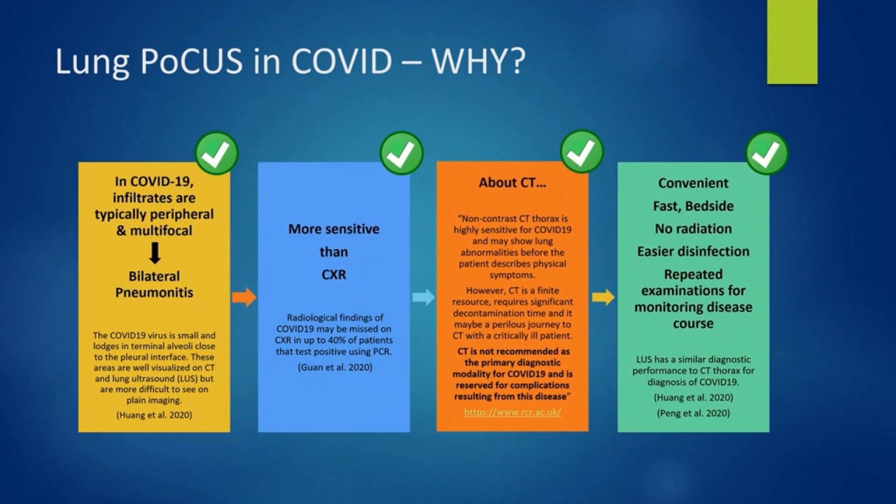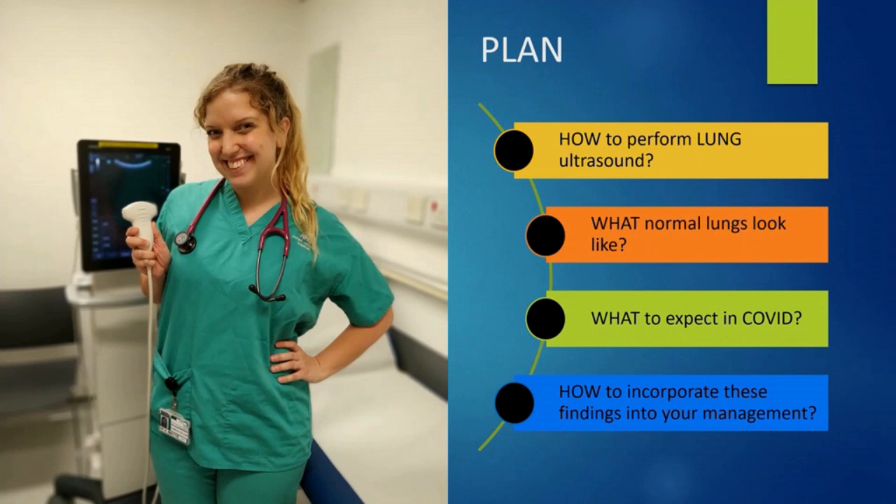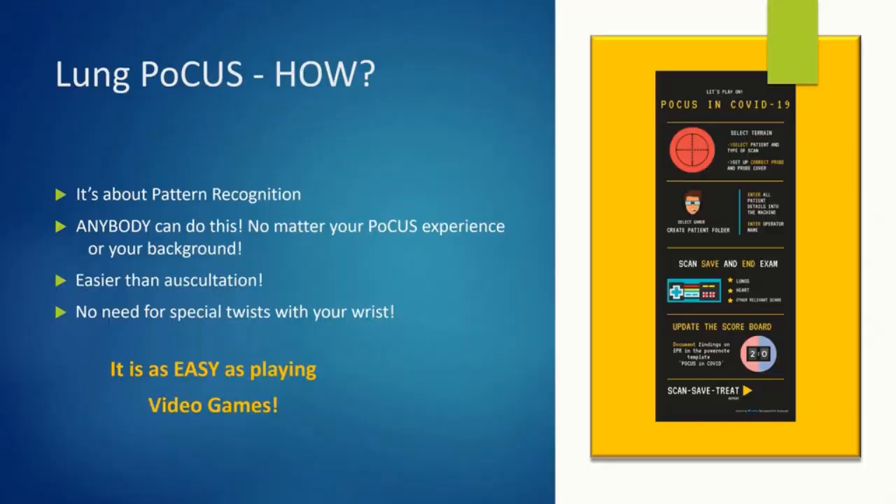In this presentation, we will take you through how to perform a lung ultrasound, what normal lungs look like, what to expect in COVID, and by the end of this video, you will be able to incorporate these ultrasound findings in your clinical diagnosis and management of COVID-19. It's all about pattern recognition. The handling technique is the same as auscultation, but you will use your eyes instead of your ears. Just like video games, the more you play, the better you get. Anybody can do this!